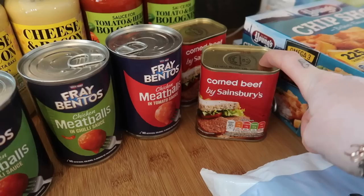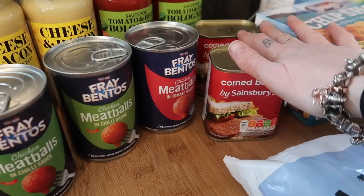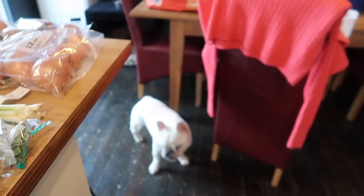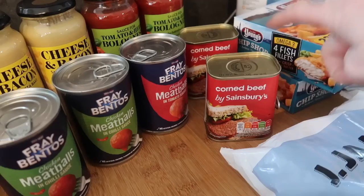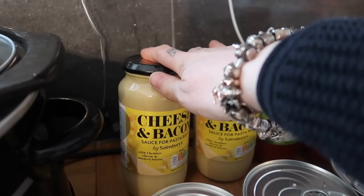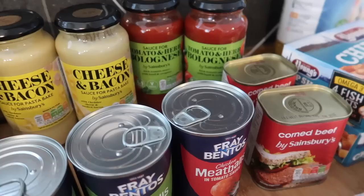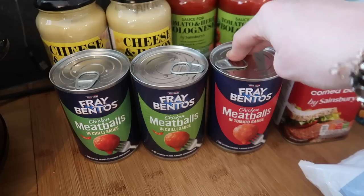Over this side I've got two tins of corned beef. I'm actually thinking of making a corned beef lasagna - you heard it here first! I make corned beef spaghetti all the time; it's something my dad used to do when we were little and it's just stuck. I've decided you can just use corned beef in place of mince in any dish. So for that I bought two of these tomato and herb bolognese sauces, which are only 65p, and two of these cheese and bacon pasta bake sauces. I thought I could layer those up with some pasta sheets and serve it with a salad. I'll let you know how it turns out.